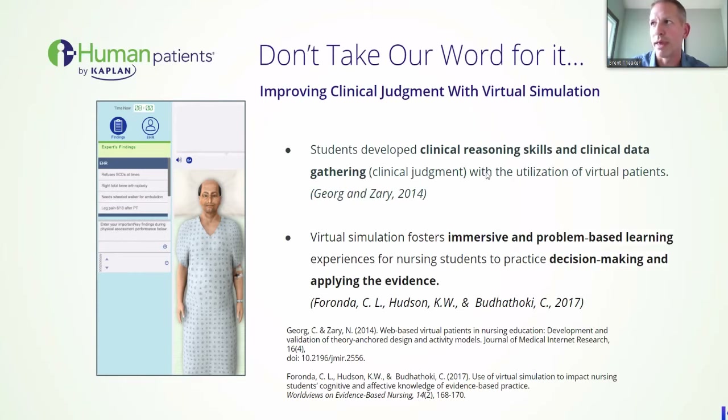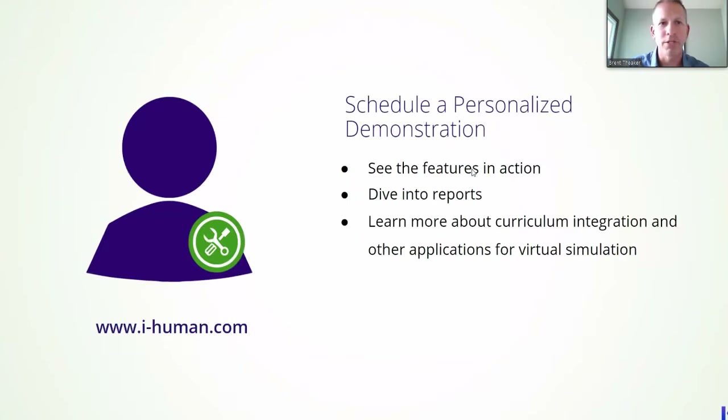Don't just take our word for it — improving clinical judgment with virtual simulation. You can see some of the quotes here: student development, clinical reasoning skills, and clinical data gathering with utilization — that's all part of where everything is moving towards. Virtual simulation and how immersive problem-based learning, decision-making, and applying the evidence — application and analysis, that's what the passing levels of nursing require. But beyond that, Kaplan thinks beyond just the NCLEX. We are trying to prepare not the minimum competency but the maximum competent nurses — making them best prepared so they can take these skills and expand on them beyond the NCLEX into their practice.